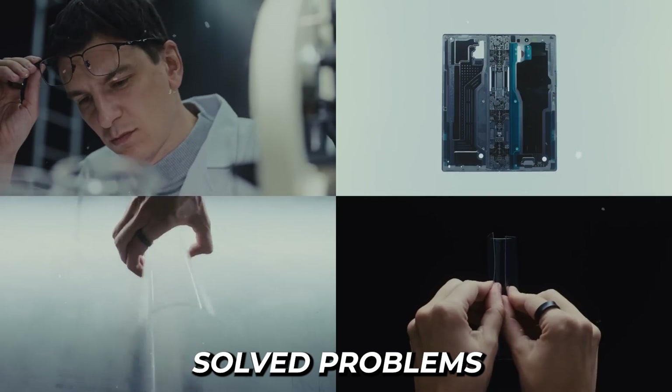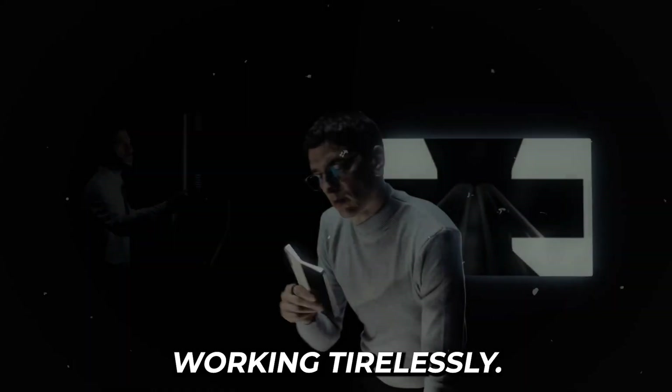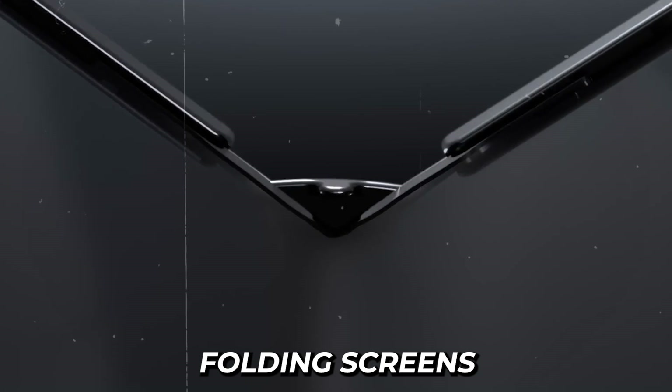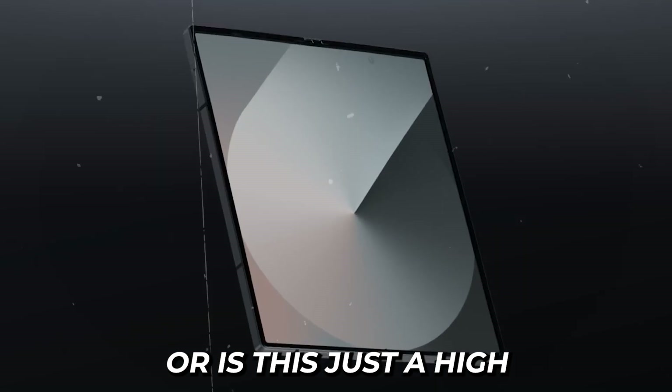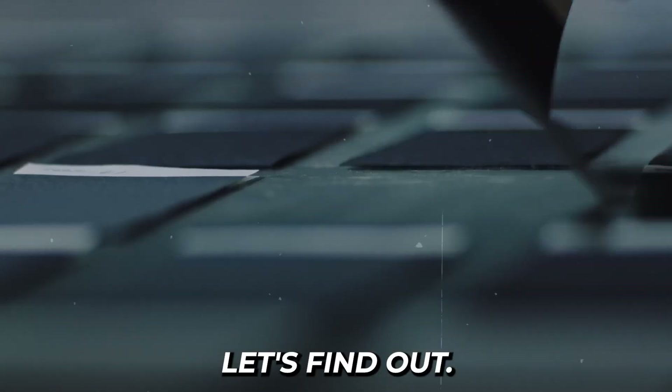You'll see exactly how they solved problems no one thought could be fixed — the clattering of test machines and the focused energy of engineers working tirelessly. You'll witness the meticulous process that made folding screens possible. Can technology truly bend without breaking, or is this just a high-priced illusion worth $1,500?